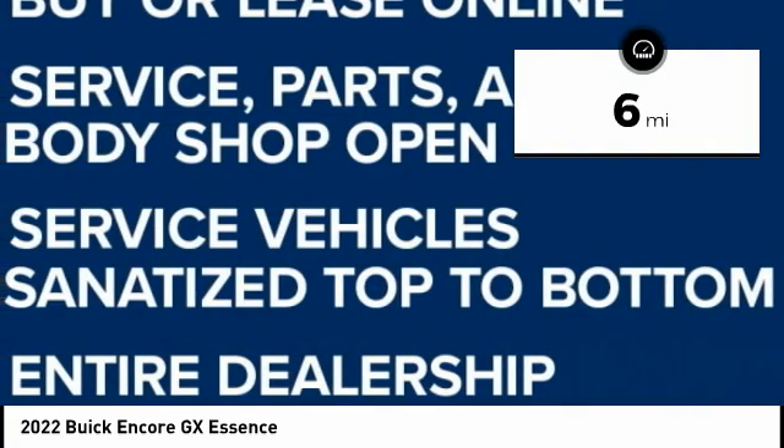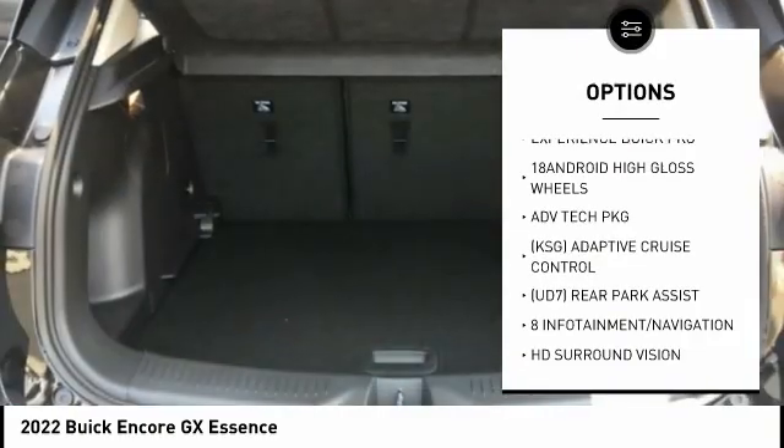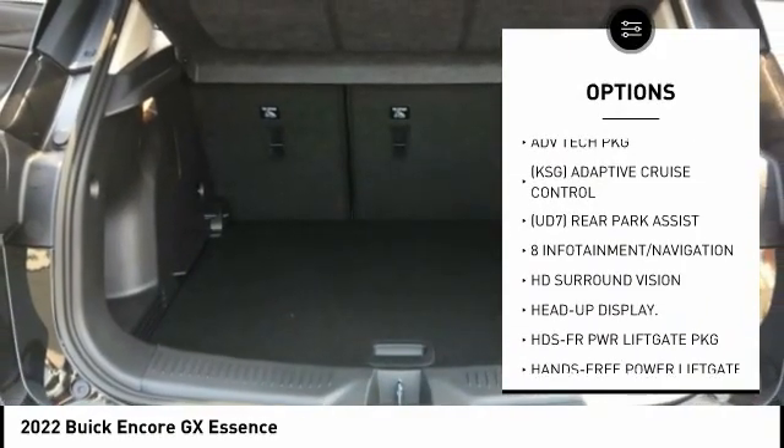Here are some of this vehicle's great options: Power Moonroof. If you like it online, you'll love it in your driveway. Take it for a spin today.